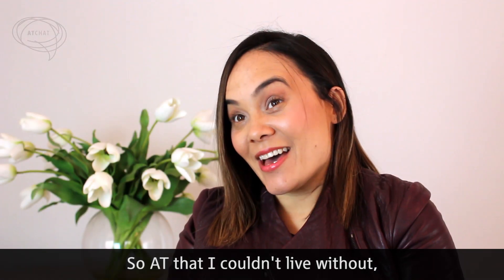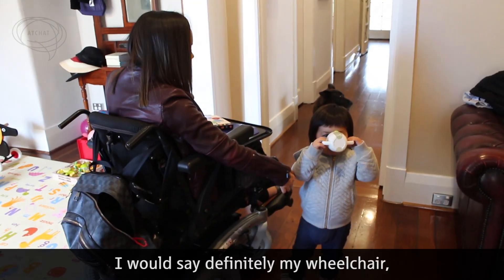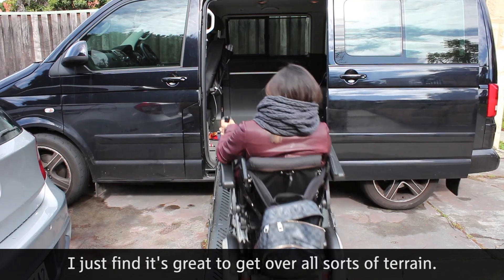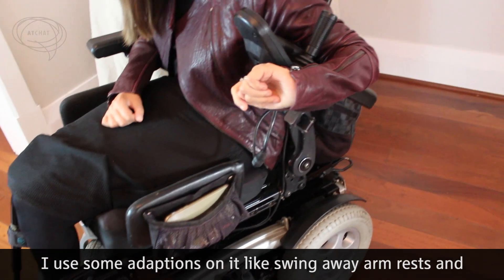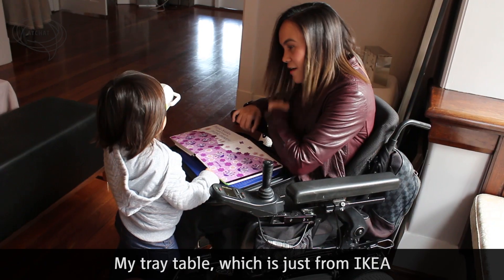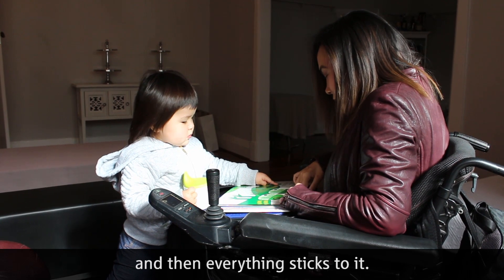AT that I couldn't live without — I have so many. I would say definitely my wheelchair, it's a rear-wheel drive Salsa. I just find it's great to get over all sorts of terrain. I use some adaptations on it like swing-away armrests and the control can swing to one side. My tray table, which is just from Ikea, but I have a Dyson mat that sits on it and then everything sticks to it.